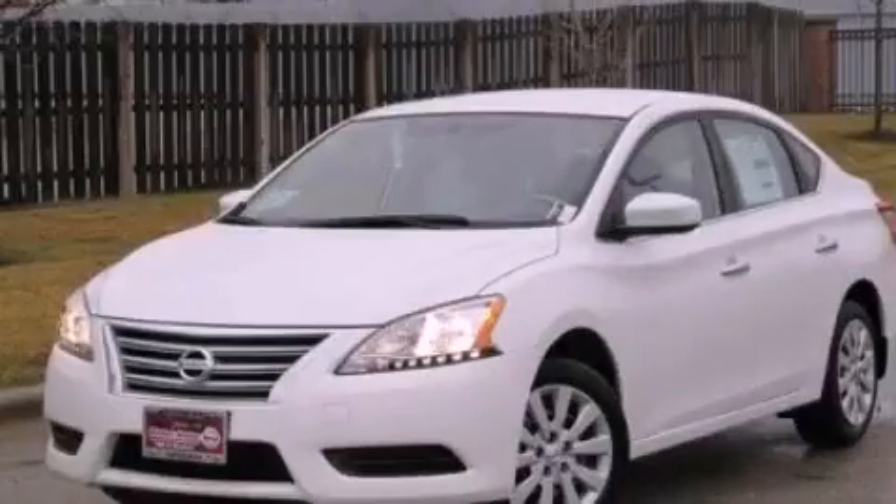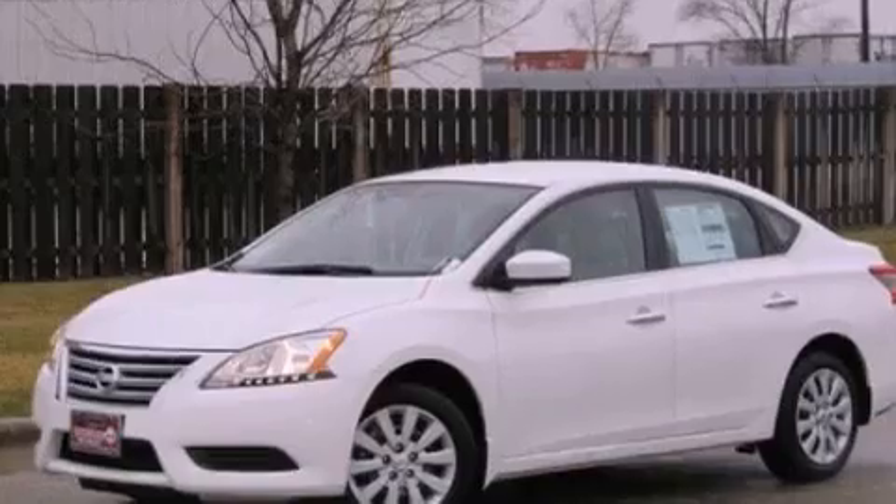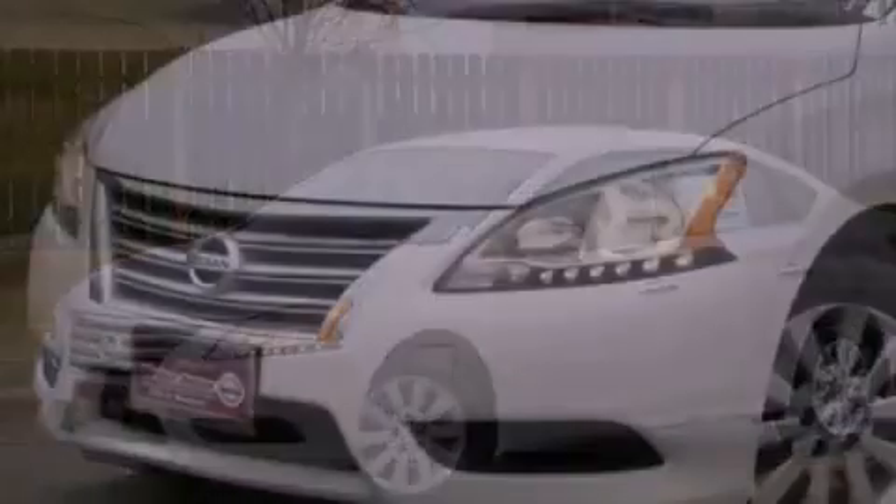This is a brand new 2013 Nissan Sentra. It has a 1.8 liter 4-cylinder engine and a continuous variable transmission.